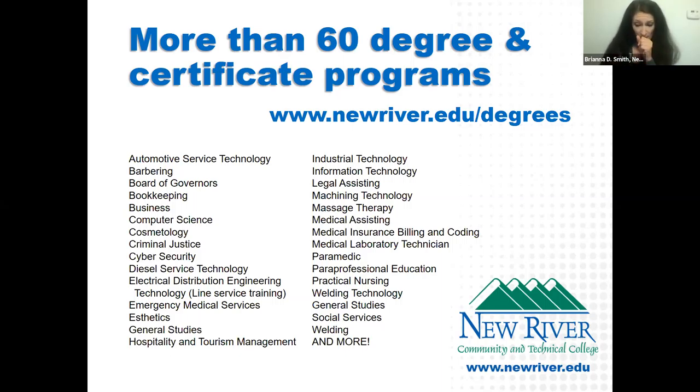We also have phlebotomy, a medical laboratory technician program, business and computer programs, and we just added a cybersecurity program. We have social and behavioral sciences programs like social services and criminal justice. And of course our technical programs — line service is very popular and we're well known for it — along with diesel, welding, industrial tech, and automotive.